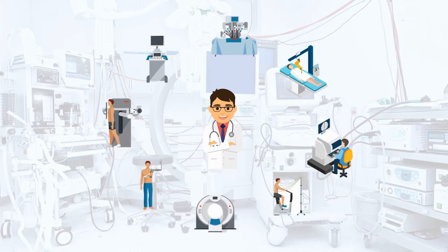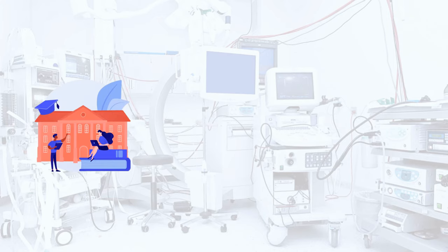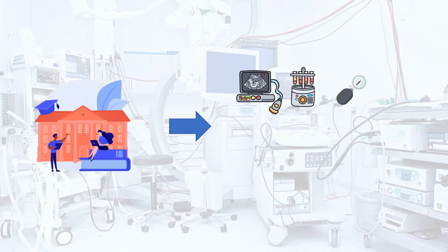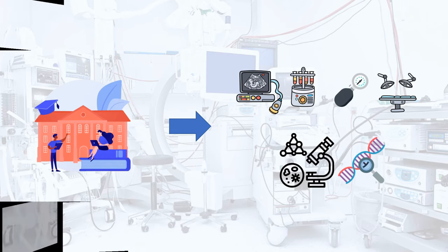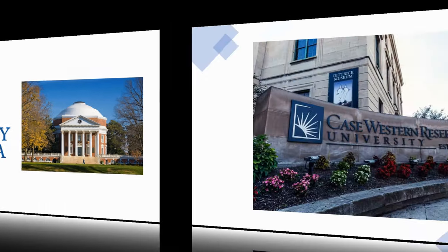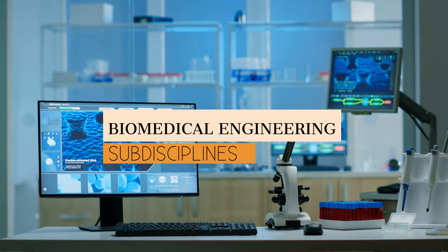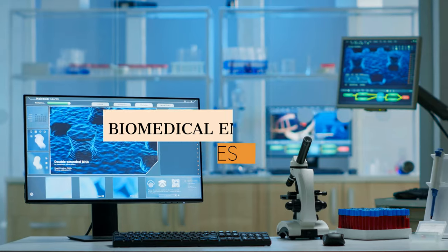Since technology became necessary in most medical treatments, it was required to establish an educational program to study how to design, build, or fabricate devices or biomaterials to serve in biomedical treatment, diagnosis, and other applications. Therefore, the first biomedical engineering departments were formed at the University of Virginia, Case Western Reserve University, and Johns Hopkins University.